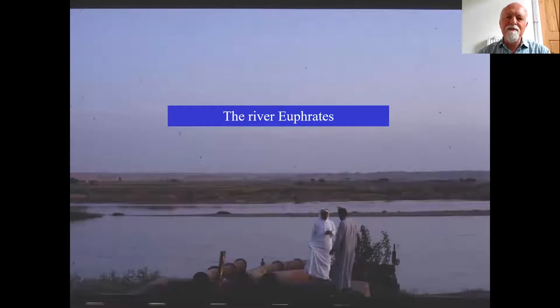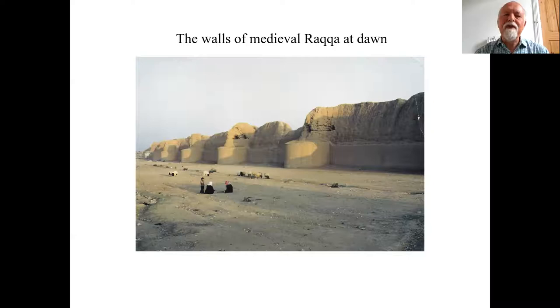Indeed, this area has been described as the cradle of civilization. Here is the river Euphrates — a beautiful, broad, flat river that flows through a semi-desert environment. Our work in Raqqa involves excavations close to the city wall, and this is a shot I took at five in the morning having just got the train from Damascus. It actually shows a group of Bedouins sitting there with sheep in the background — quite a biblical scene.